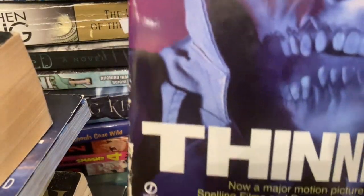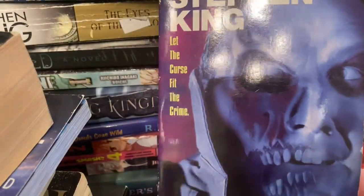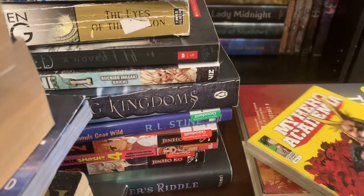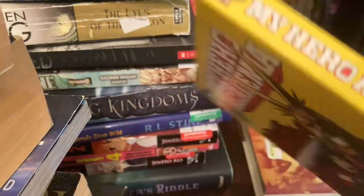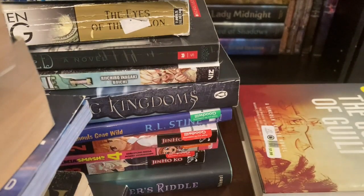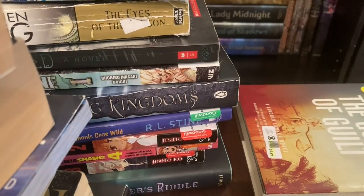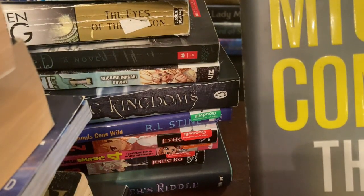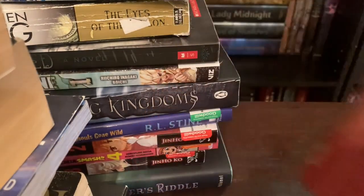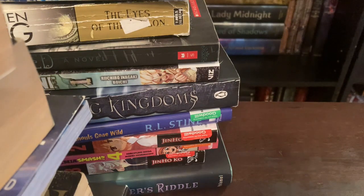Then we have Stephen King's Thinner — I have seen the movie but never read the book. Next up we have My Hero Academia Volume One, again a manga. And then finally for this book haul we have Michael Connelly's The Gods of Guilt. Let me show you guys — it is gray under the dust jacket with silver writing on the spine.